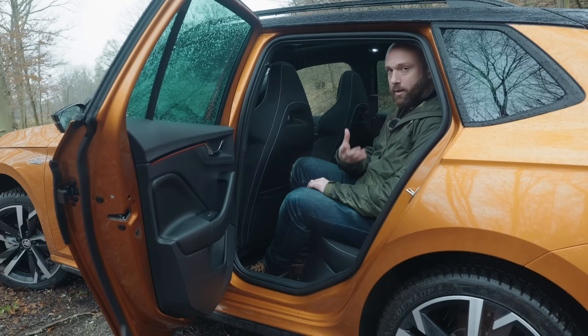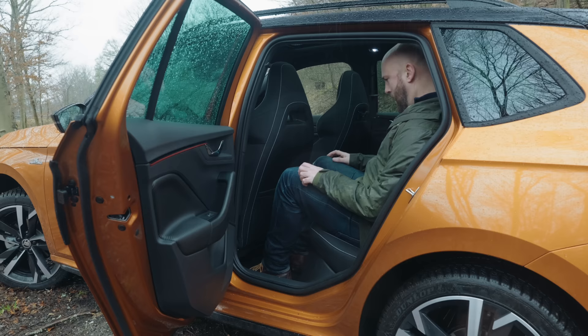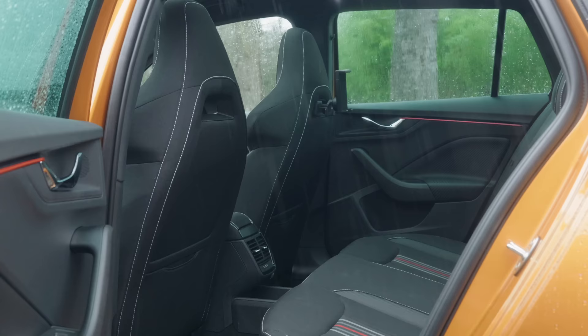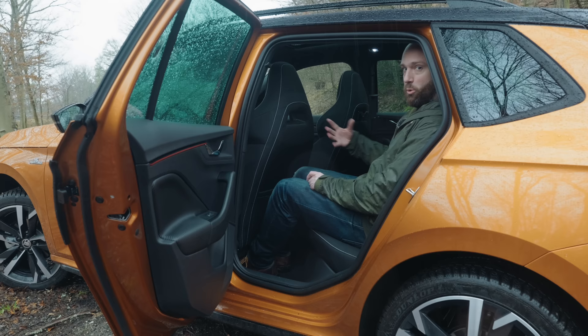I'm six foot three, and in the back of most similarly sized SUVs I feel a bit like a chicken stuffed inside a duck inside a turkey inside a quail. In this Kamiq, I feel like a free-range bald man — loads of knee room, loads of foot room, a nice angle on the seat back. It helps that this Monte Carlo has a panoramic sunroof that doesn't even eat into the headroom.